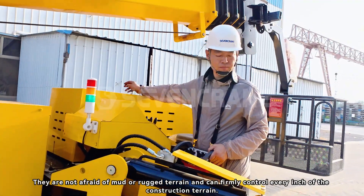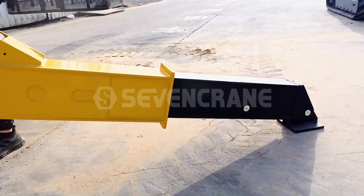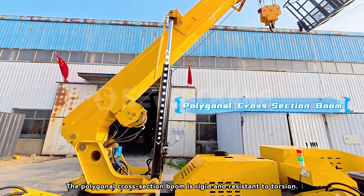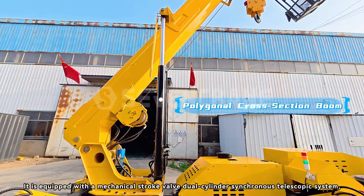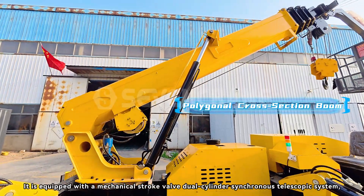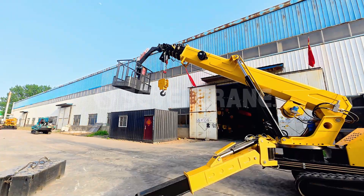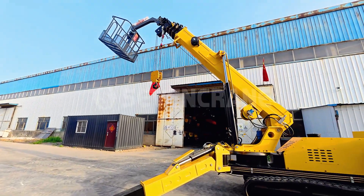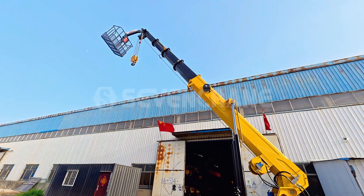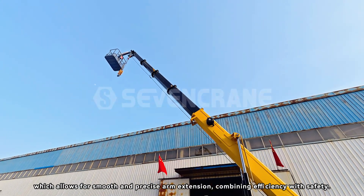Not afraid of mud or rugged terrain, the crane can firmly control every inch of the construction terrain. The polygonal cross-section boom is rigid and resistant to torsion, equipped with a mechanical stroke valve and dual cylinder synchronous telescopic system, which allows for smooth and precise arm extension, combining efficiency with safety.